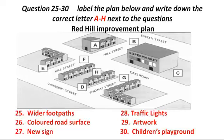Before you hear the rest of the discussion, you have some time to look at questions 25 to 30. Now listen and answer questions 25 to 30.